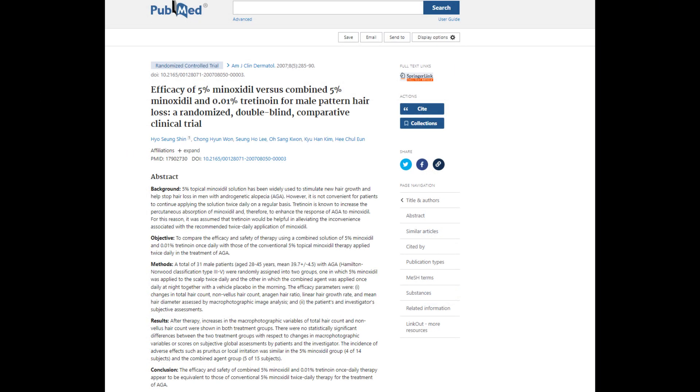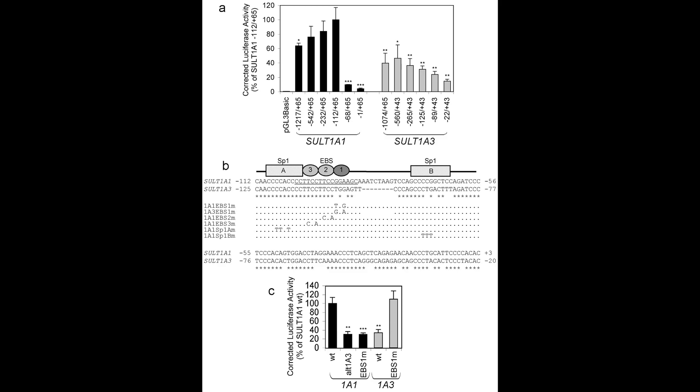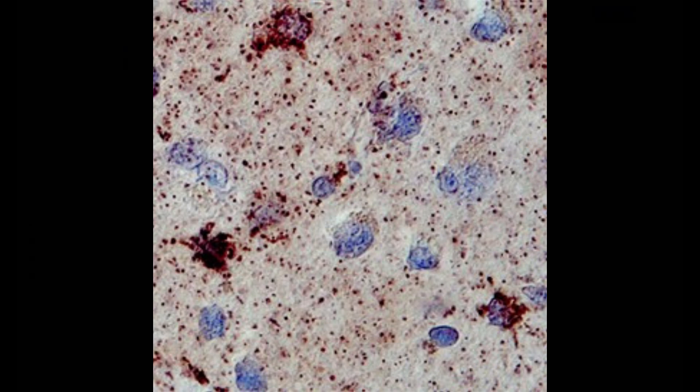Moreover, some emerging evidence suggests there is potential in wound healing techniques like microneedling — using a derma pen, derma stamp, or derma roller — to amplify sulfur transferase levels. This could potentially enhance minoxidil's ability to penetrate the skin, reach the hair follicles, and more effectively convert into minoxidil sulfate. So it seems whenever you're doing something to the skin to make it regenerate, sulfur transferase enzymes will be boosted in that process.